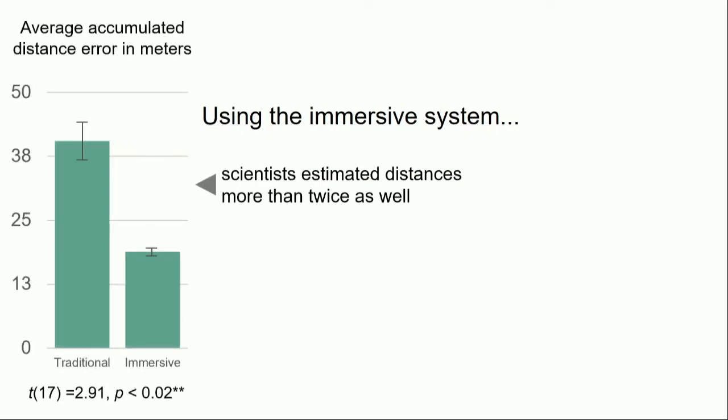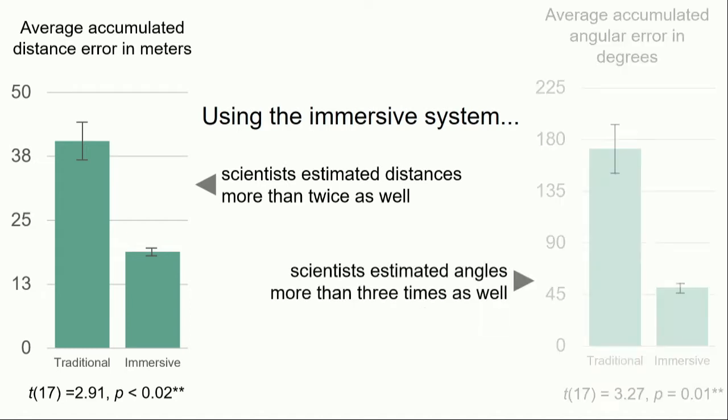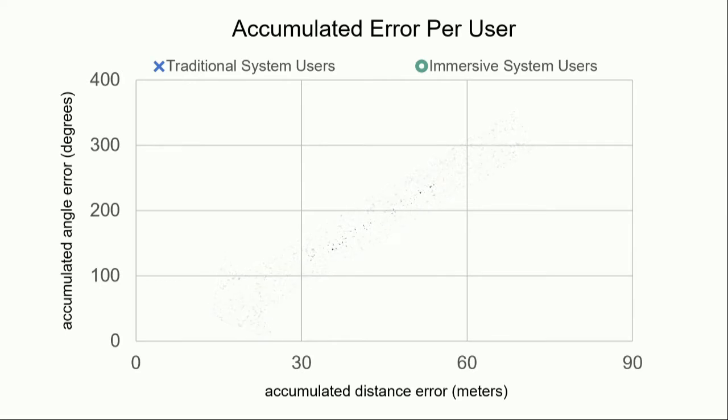What we found was surprising, even to us. Using the immersive system, scientists were able to estimate distance to targets more than twice as accurately compared to the panorama, and they were able to estimate angle more than three times as accurately. If we plot these two metrics on a scatterplot — accumulated error in distance on the horizontal axis and accumulated error in angle on the vertical axis — the crosses represent performance of users who used the traditional system first. The circles are the performance of users who used the immersive system first, and all of those users performed very well at the task. Especially interesting: of these users, only one had ever worn a head-mounted display before, and they were given about a minute to familiarize themselves with the system. Even novice users who had never used this technology before performed very strongly.